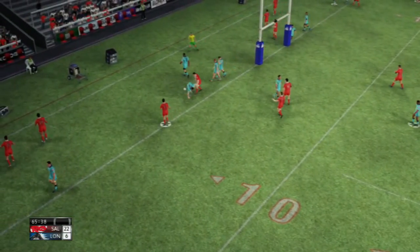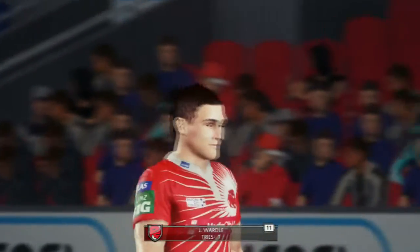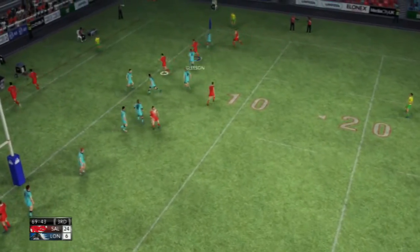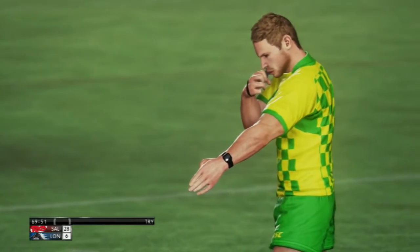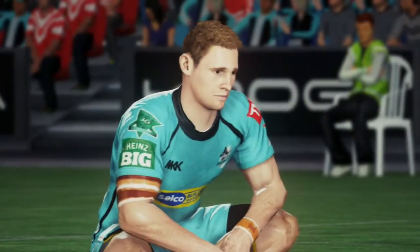Wardle would have been in the centre, most likely, and Gleeson would have been the winger. So a try to Wardle — he's had a pretty good start to the year. And that's just a draw and pass really. We had the numbers there, he just had to pass at the right time, and we did that. So we well and surely won that one.